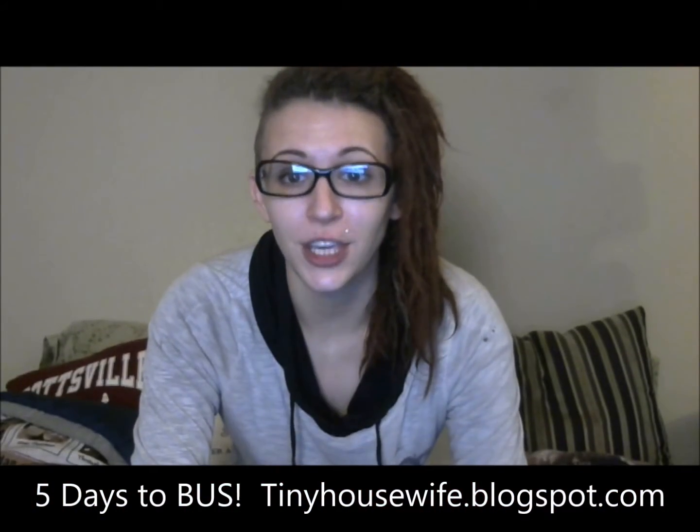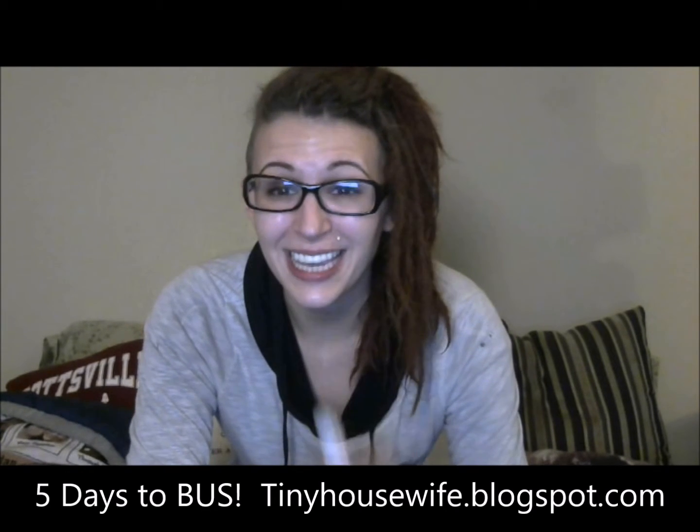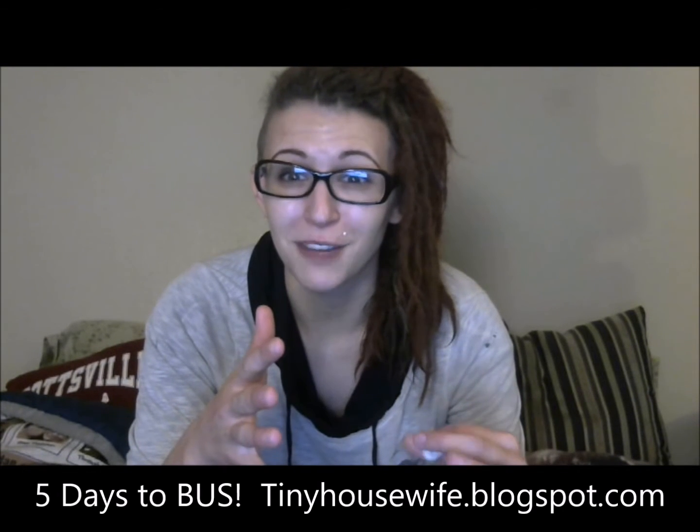Today I wanted to extend a huge thank you to Aaron, Cade, and Infectious Mushroom for taking the time to answer all my questions about solar setups and help clear up some of the details that I was a little bit confused on.